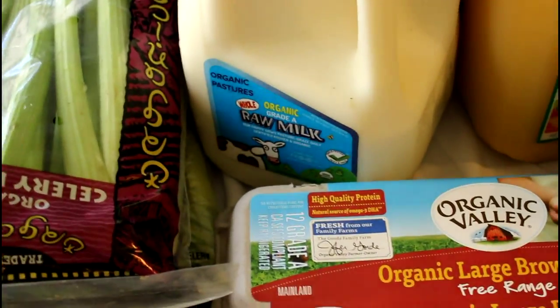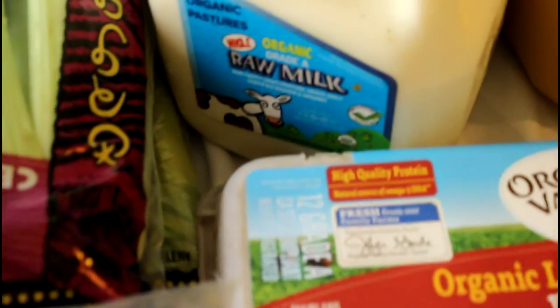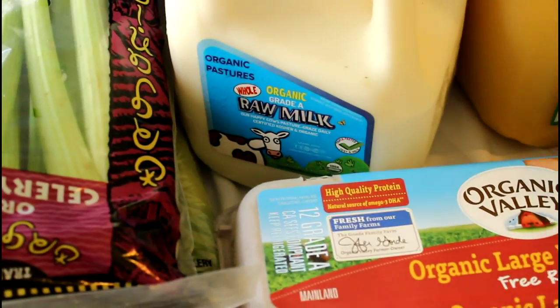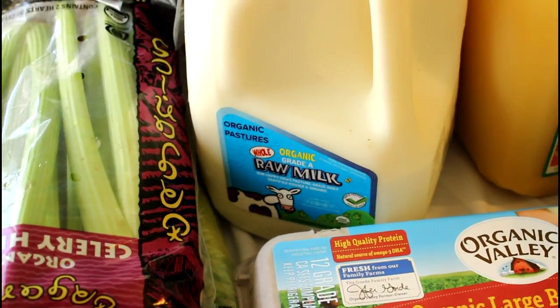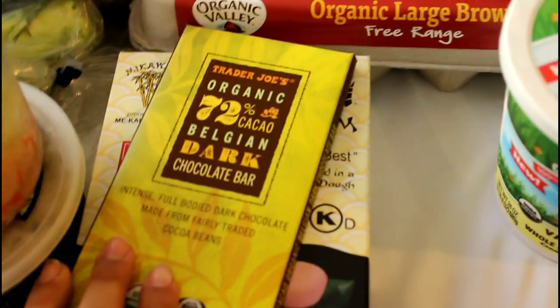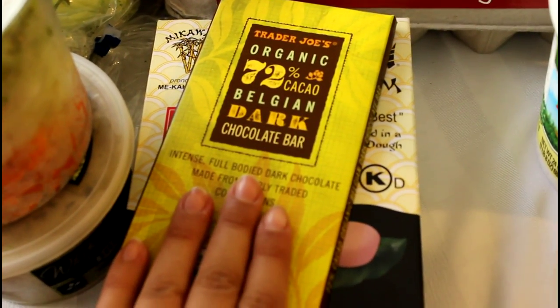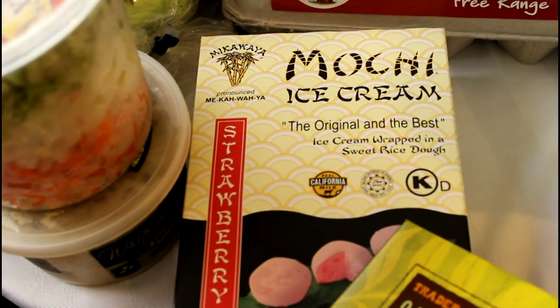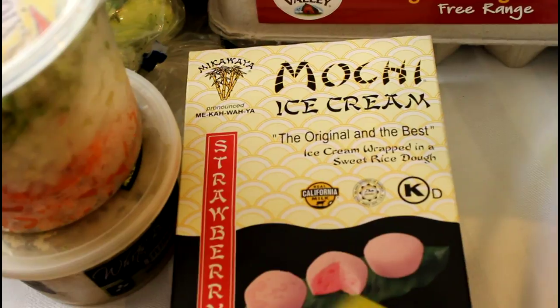Here we have some things that I bought from Sprouts. We got Organic Pastures organic raw milk, which we love, and this one is the gallon. From Trader Joe's we have organic 72% Belgium dark chocolate, and another naughty treat — the mochi ice cream in the strawberry flavor.